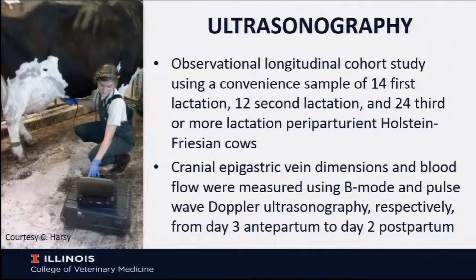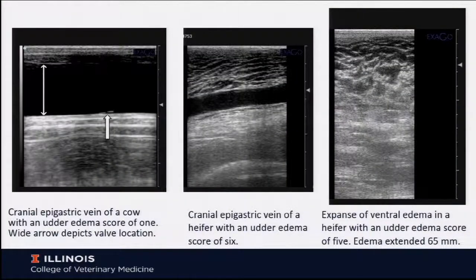What was new about this study is that we ultrasounded the milk vein. This was an observational longitudinal cohort study using a convenience sample. We have data from 106 animals, but I'm only going to present data from about 50 of them here: 14 were first lactation, 12 were second lactation, and 24 were third or greater lactation. We measured dimensions and blood flow using B-mode and Doppler from day three before parturition to day two after parturition.